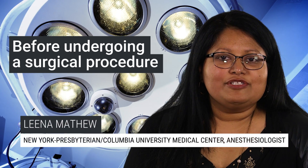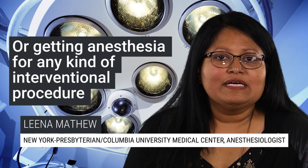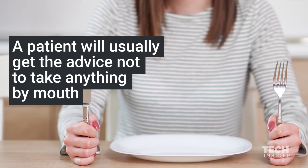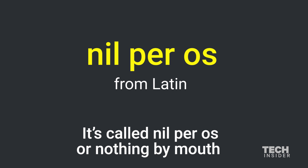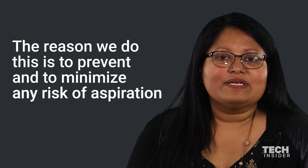Before undergoing a surgical procedure or getting anesthesia for any kind of interventional procedure, a patient will usually get the advice not to take anything by mouth. It's called nil per os, or nothing by mouth. The reason we do this is to prevent and to minimize any risk of aspiration.